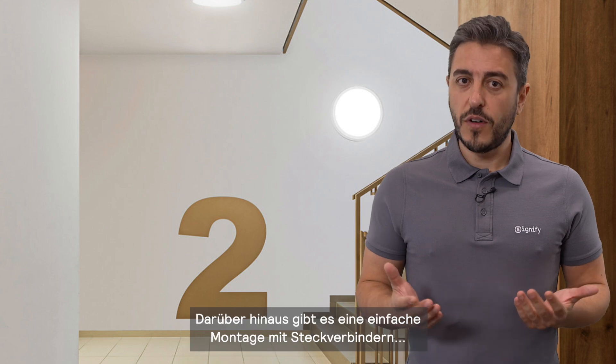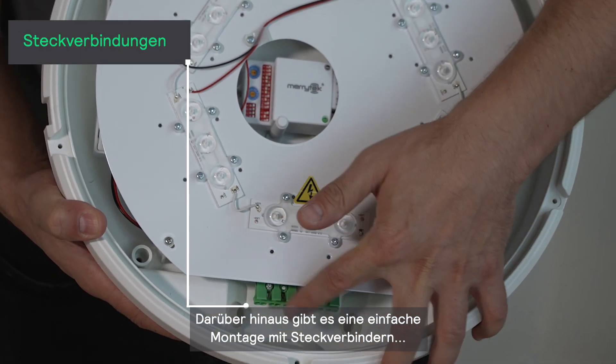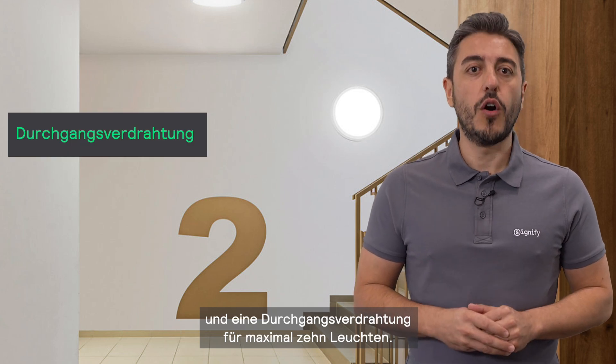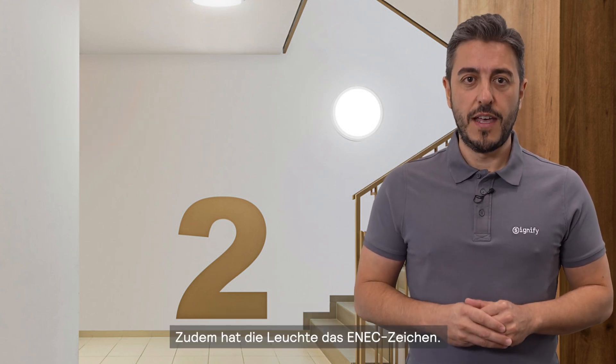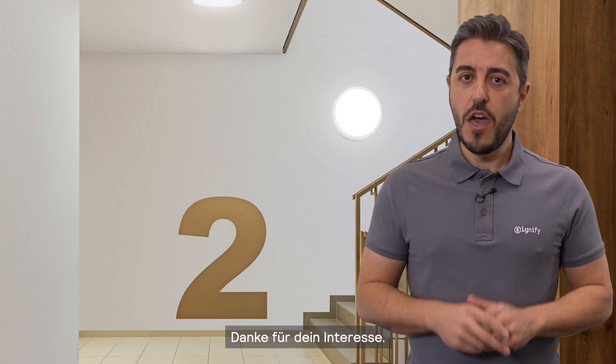Furthermore, you can experience easy and fast installation with push-in connectors and through wiring for a maximum run of 10 luminaires. And as a plus, it has the INEC mark. Thanks for watching.